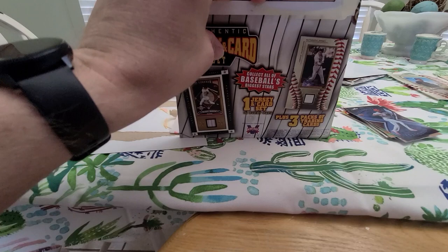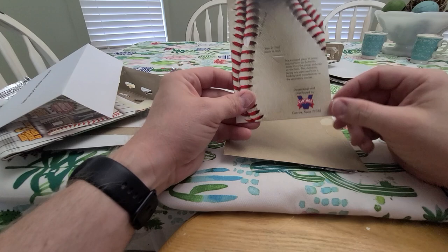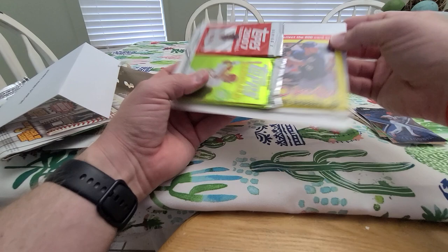Whoops, knocked some stuff on the ground. This one is from trading card manufacturer or secondary market and it's Mike Mussina — got a little pinstripe there, little Yankee pinstripe. All right, that's cool. Got some Yankees this time — Mussina and Posada.